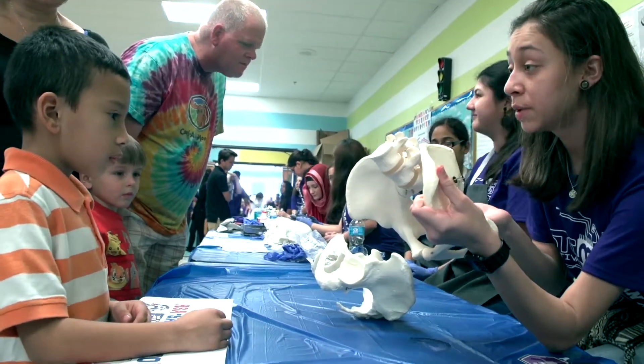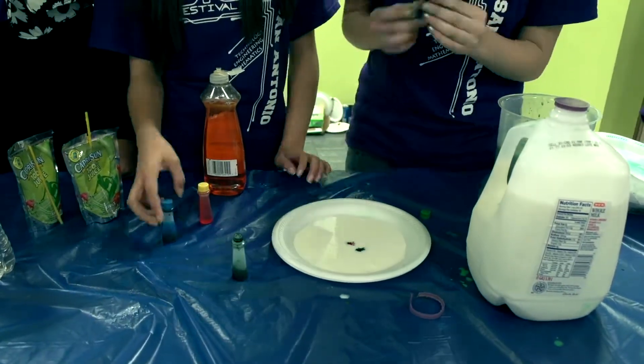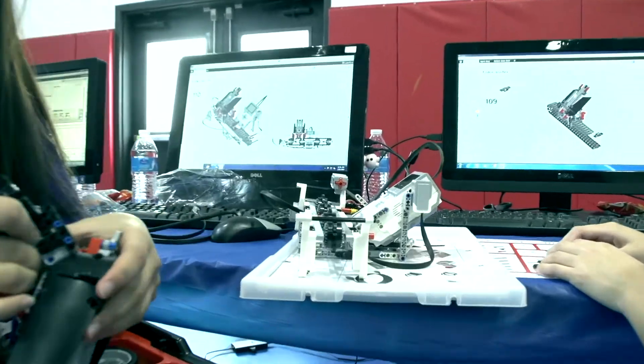This event allows students to showcase their learning in science, technology, engineering, math, and social studies. This gives students the opportunity to really express what's happening in the classroom, and it gives teachers like me the opportunity to really show people how fun history can be.